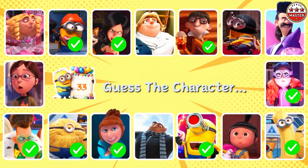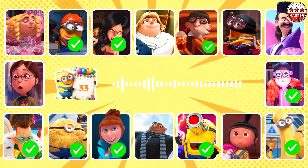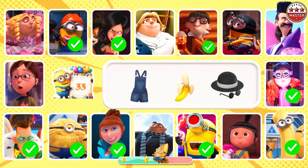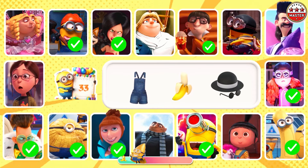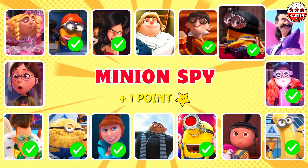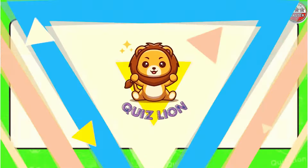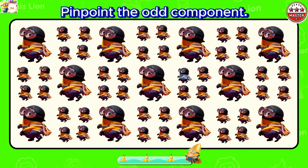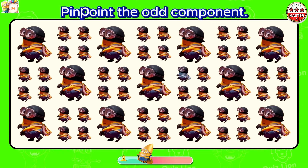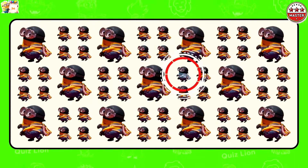Guess the character! Pinpoint the odd component. You always exceed expectations.